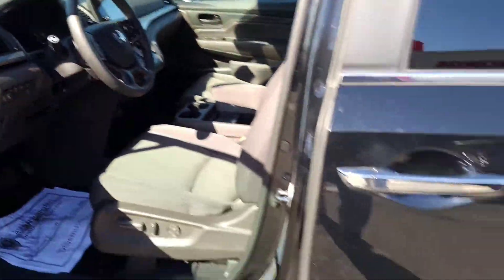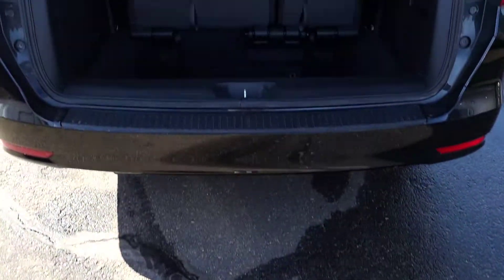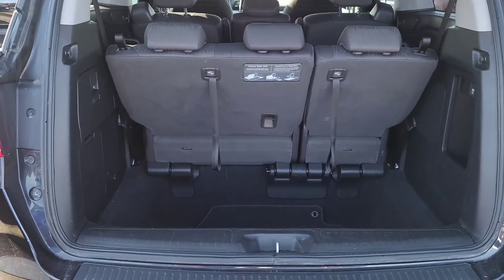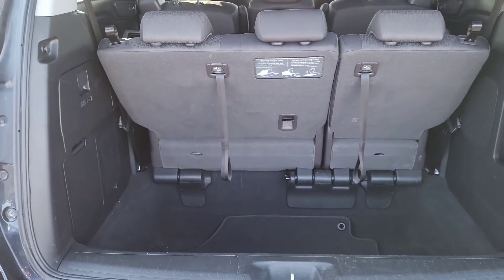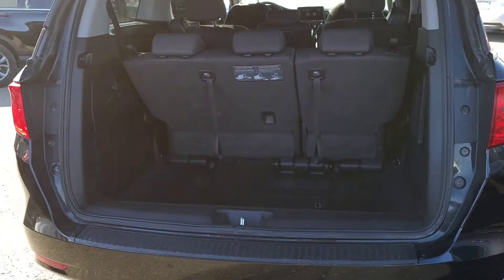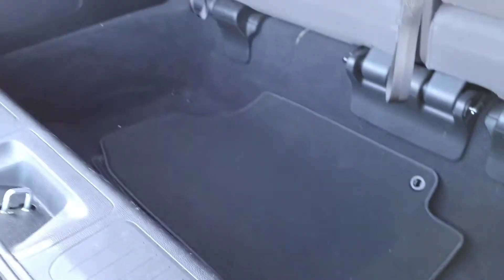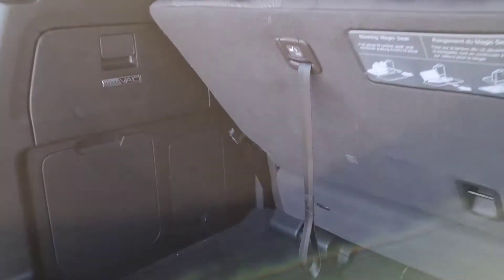Now let's show you the trunk area. The third row as well as the trunk is really where the Odyssey shows that additional space and the additional cargo that you can take — there is a ton of room back there in general.